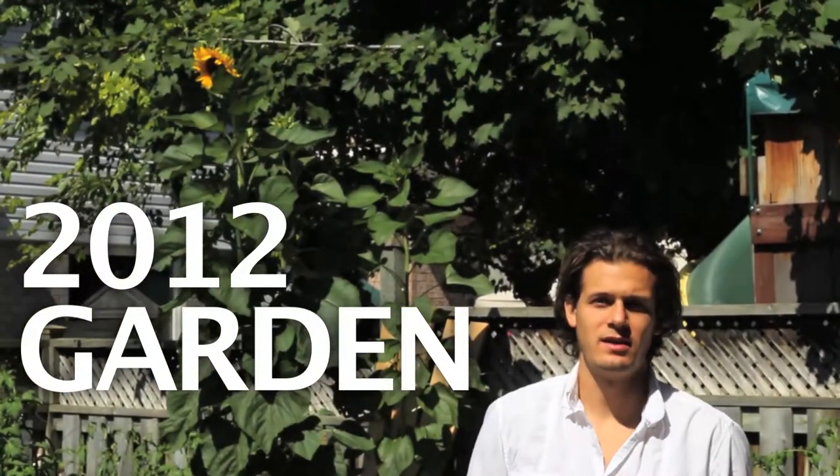I just want to make a video showing our garden in 2012. It's the end of July and it's our second year doing this.